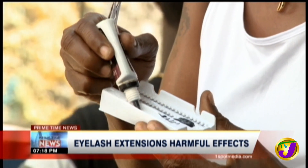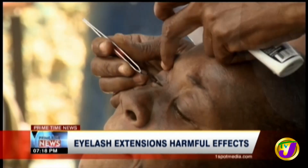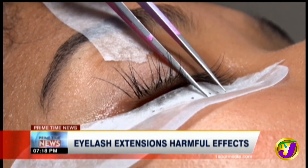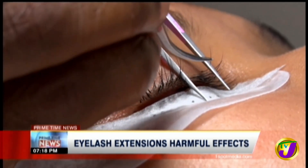While a patch test can be done, many allergies manifest about 24 to 48 hours after the glue is applied, which means your best bet to knowing if you are allergic to something is through trial.